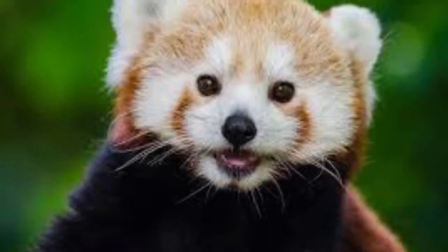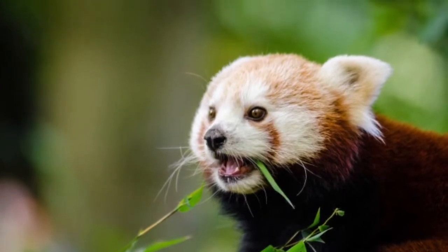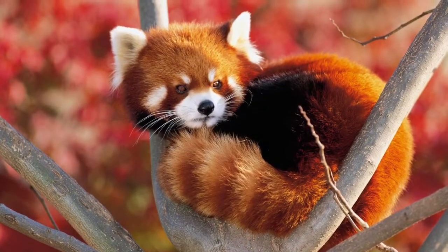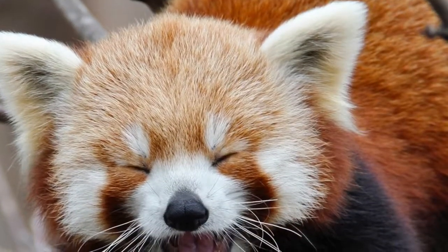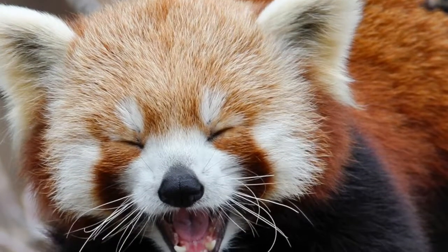It turns out that red pandas do not look similar to regular giant pandas, but they are rather mixed up with raccoons and raccoon dogs. Adults tend to be about 22 to 24.6 inches long, with a tail which adds on about 14.6 to 18.6 inches. The Red Panda weighs about 8.2 to 13.7 pounds.